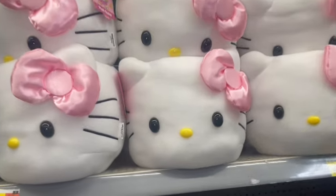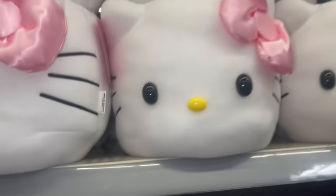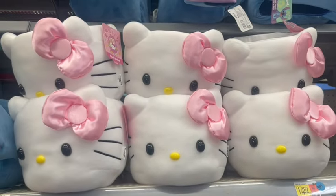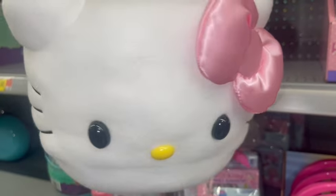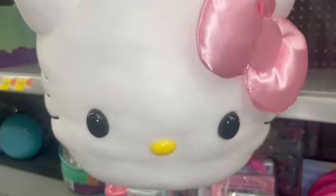Look at these gorgeous Hello Kitty Easter baskets for only $14.82 — absolutely adorable. I have one just like this that I got several years ago, except I think her bow is more of a Barbie pink. Here's a little close-up — Hello Kitty kisses for you.